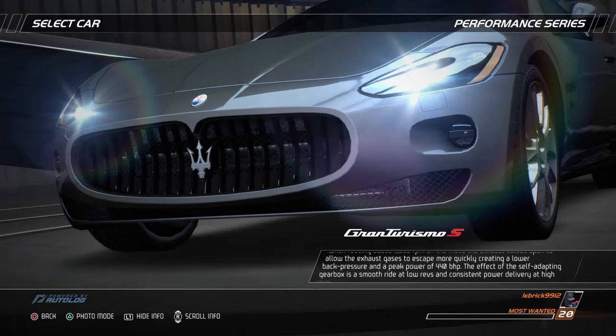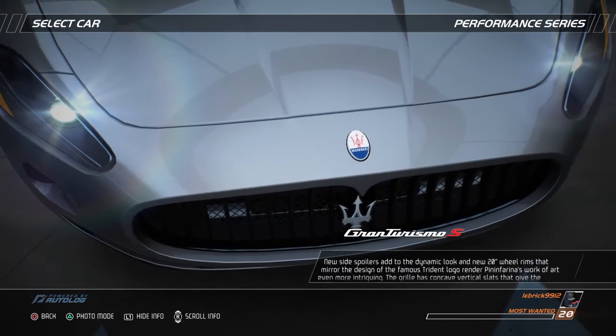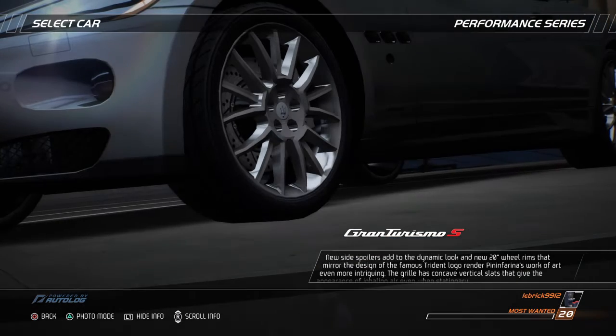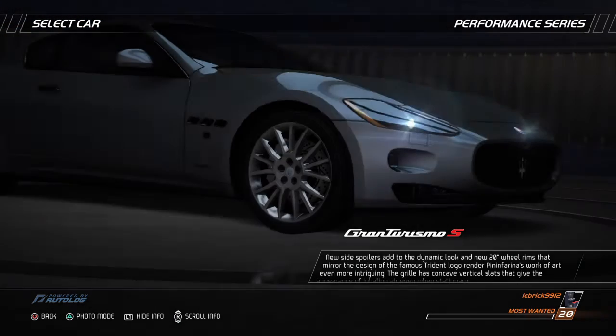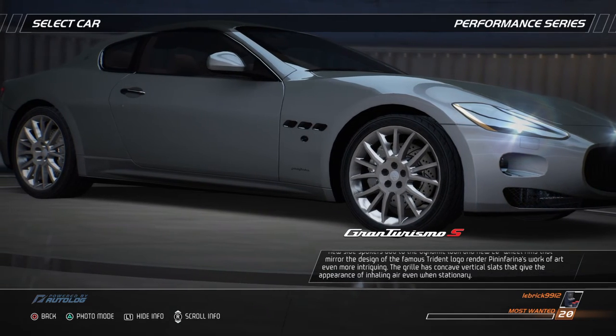The effect of the self-adapting gearbox is a smooth ride at low revs and consistent power delivery at high revs. New side spoilers add to the dynamic look, and new 20-inch wheel rims mirror the design of the famous Trident logo, rendering Pininfarina's work of art even more intriguing. The grille has concave vertical slats that give the appearance of inhaling air even when stationary.